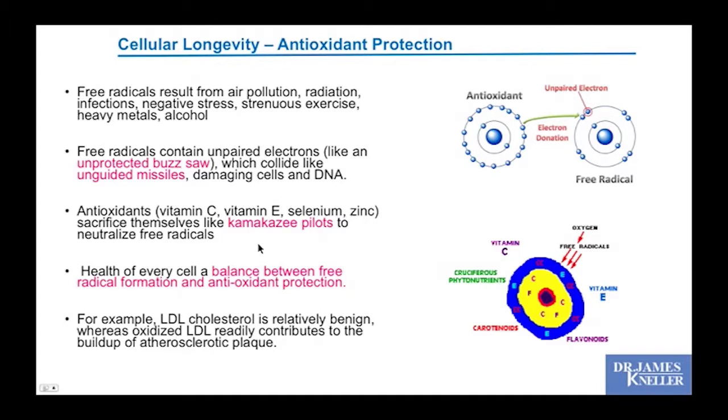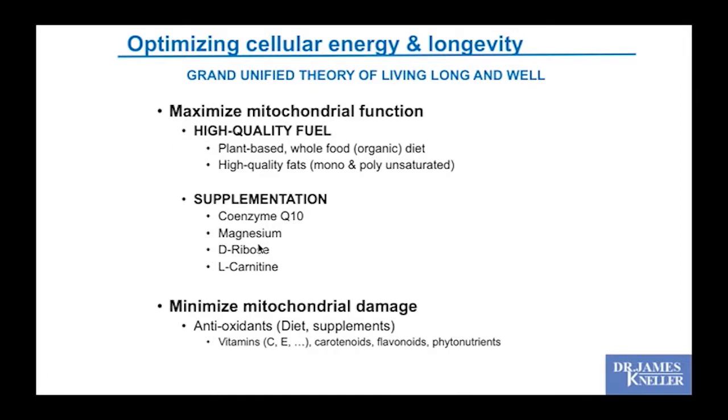Your antioxidants are like kamikaze pilots attacking these free radicals, electrically balancing them and providing protection. We said that it's not the LDL cholesterol itself — it's the oxidized LDL cholesterol. When that cholesterol has been damaged by free radicals, it becomes most pathologic. So it's not just your cholesterol level; it's how well you're protecting your cholesterol from that damage.